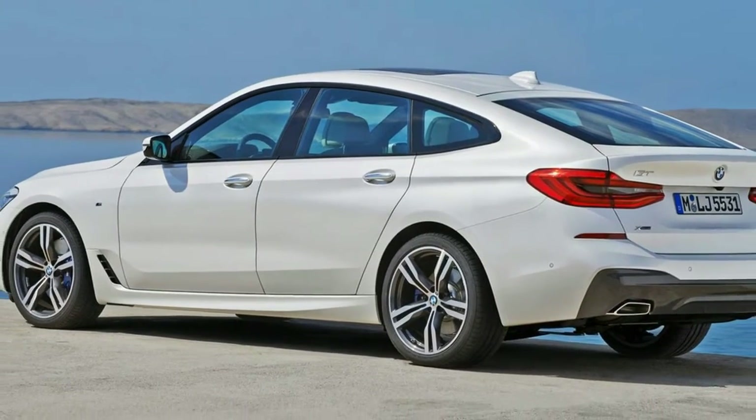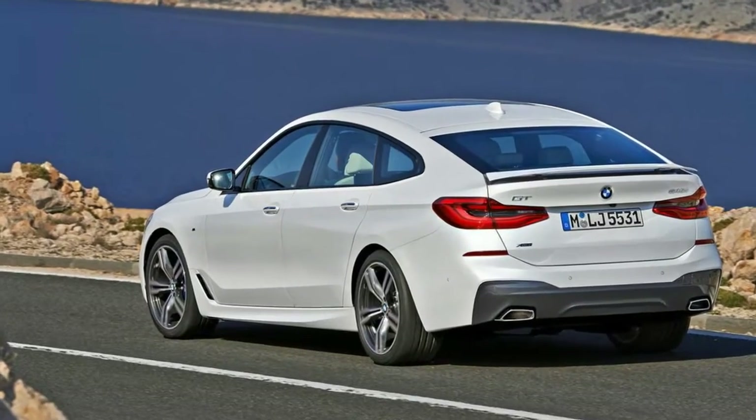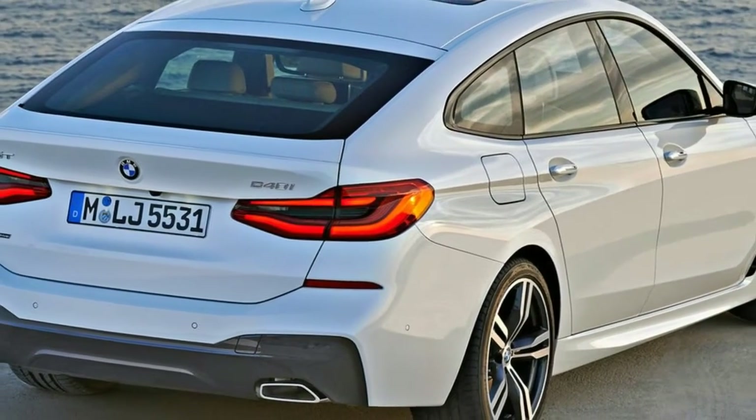And why not? Between the X4 and X6, Gran Turismo and Gran Coupe models, BMW has sold 1.13 million units. Unusual body types placed on existing architectures are an easy way to add buyers and pad budgets.